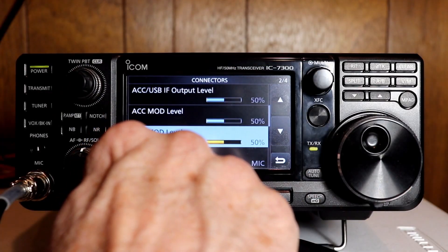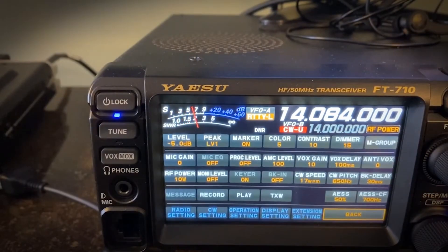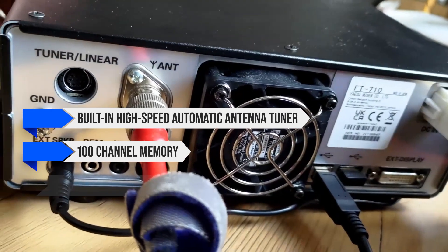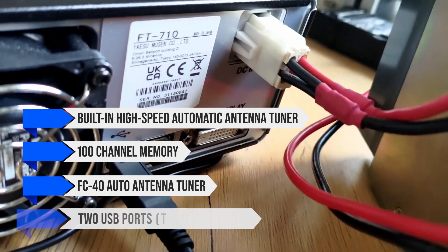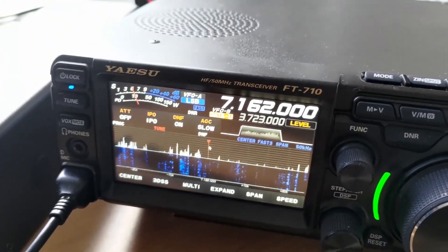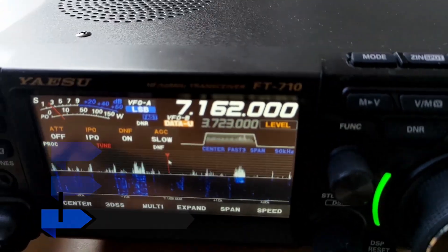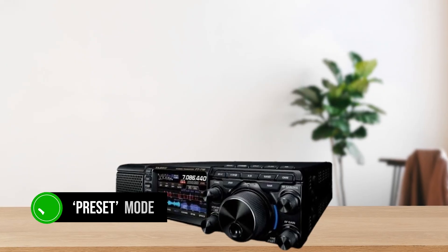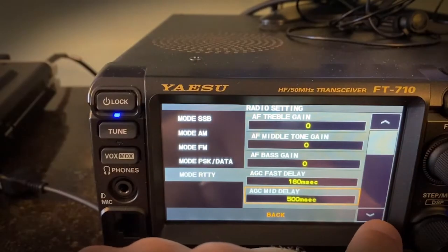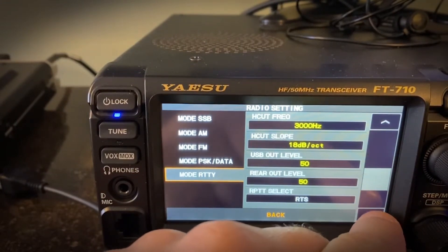Both radios come packed with features, but let's highlight some unique aspects. The Yaesu FT710AESS includes a built-in high-speed automatic antenna tuner with 100-channel memory. It supports the FC40 auto antenna tuner and has two USB ports, type A and type B, for easy connectivity. The SD card slot allows you to save settings, screen captures, and update firmware. An interesting feature is the preset mode optimized for FT8 operation, making it a breeze for digital mode enthusiasts. However, you cannot use the FH2 keypad if a linear amplifier is connected, which might be a drawback for some operators.